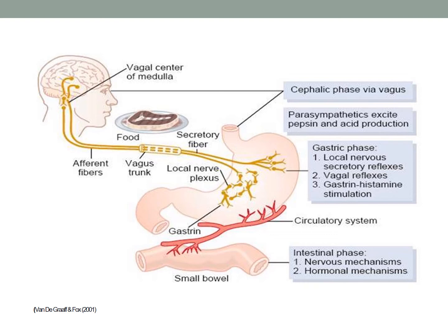During the cephalic phase, sensory stimuli elicit increased pancreatic secretion via impulses in the vagus nerve of the nervous system. The juice secreted here is mainly the enzyme-rich secretion, containing very little bicarbonate.